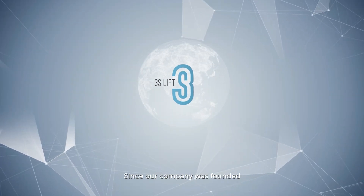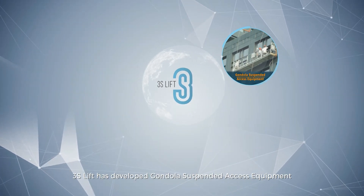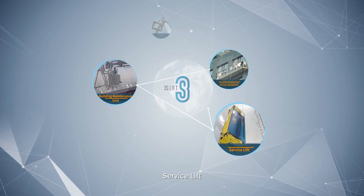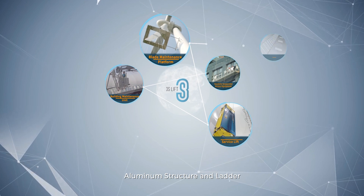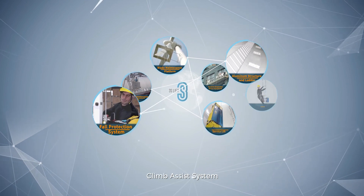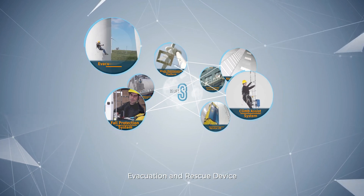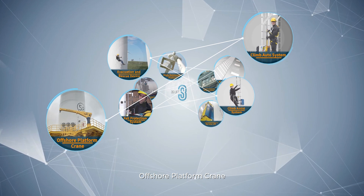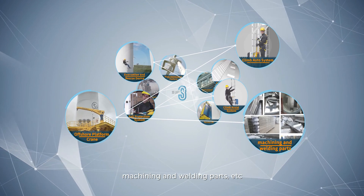Since our company was founded, 3SLift has developed gondola suspended access equipment, building maintenance unit, service lift, blade maintenance platform, aluminum structure and ladder, fault protection system, climb assist system, evacuation and rescue device, climb auto system, offshore platform crane, machine and welding parts, etc.